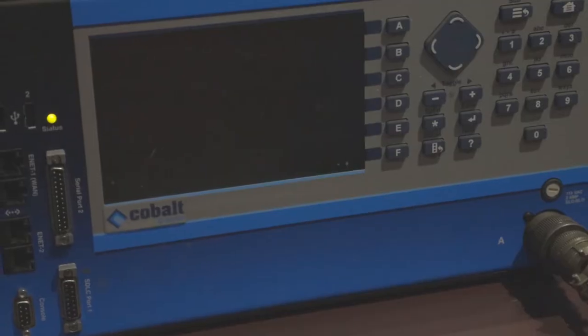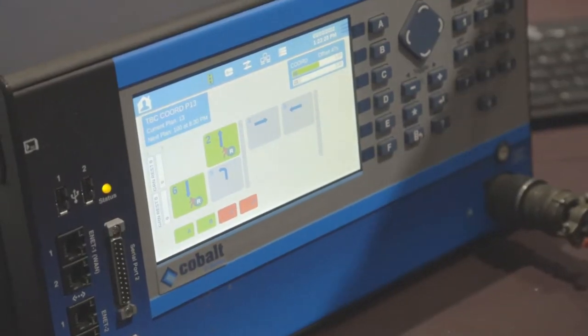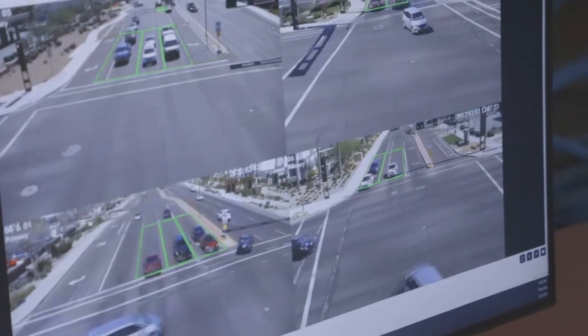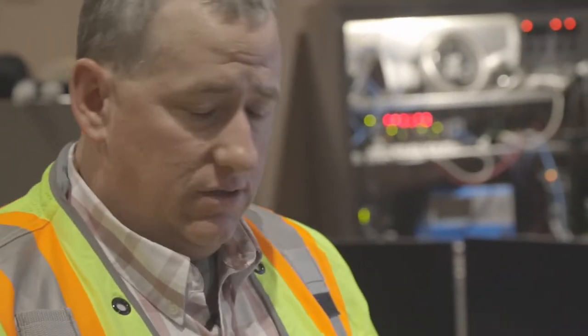We are very excited to be rolling out an ITS system in Goodyear. Can you tell me what it will do for our community? We're upgrading our existing centralized signal management software — updating what we're using today to communicate with our traffic signal controllers, our video detection systems, and also monitor travel time, which is very important when it comes to managing traffic efficiently and safely in the city.